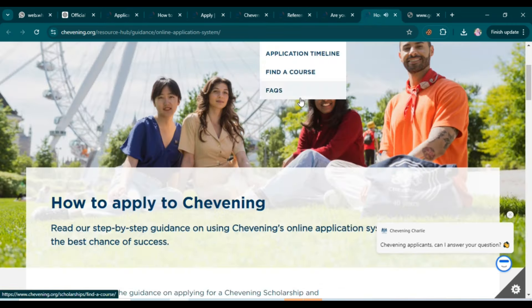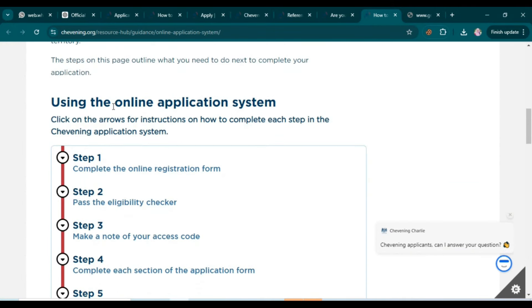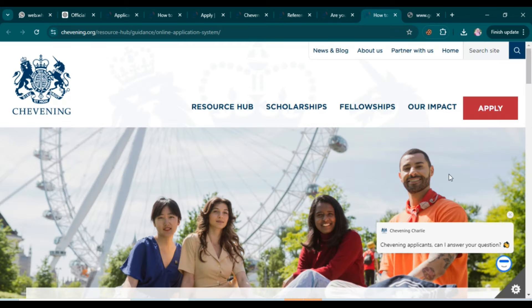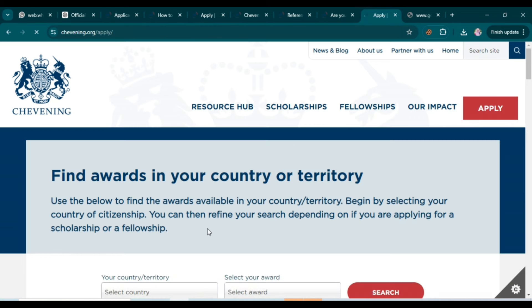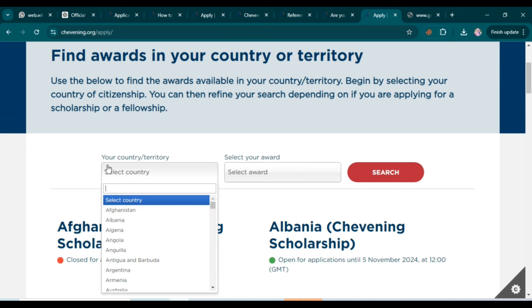To apply, use the online application system. First, complete the online registration form, then pass the eligibility checker, make a note of your access code, complete each section of the application form, and then submit your application. Scroll up on the website and click the 'Apply' option.